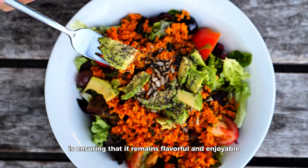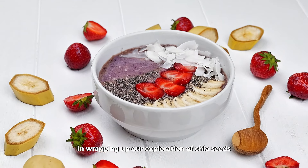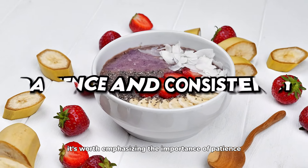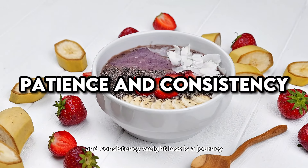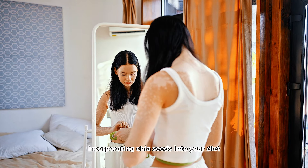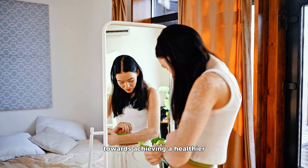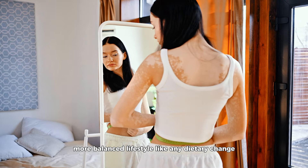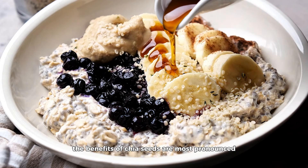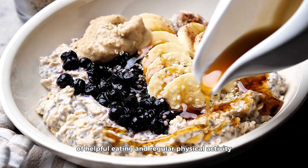Perhaps the most exciting aspect of incorporating chia seeds into your diet is the creative culinary opportunities they present. They encourage experimentation in the kitchen, inviting you to try new recipes and ideas that not only enrich your diet but also keep it interesting and enjoyable. After all, one of the keys to maintaining a healthy eating pattern long term is ensuring that it remains flavorful, preventing diet fatigue and the temptation to revert to less nutritious choices.